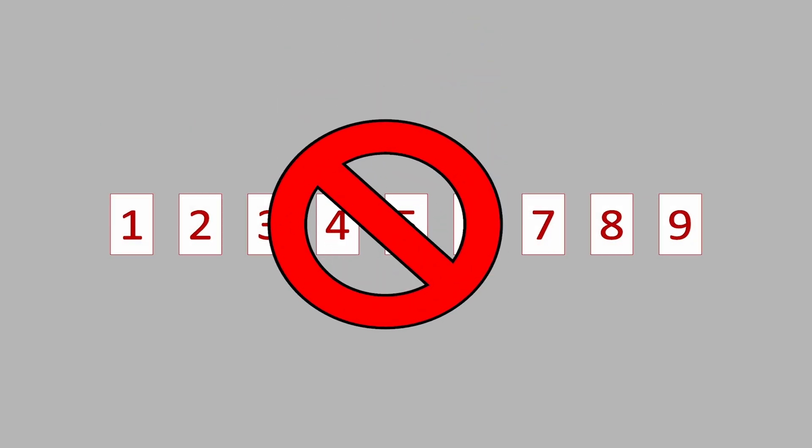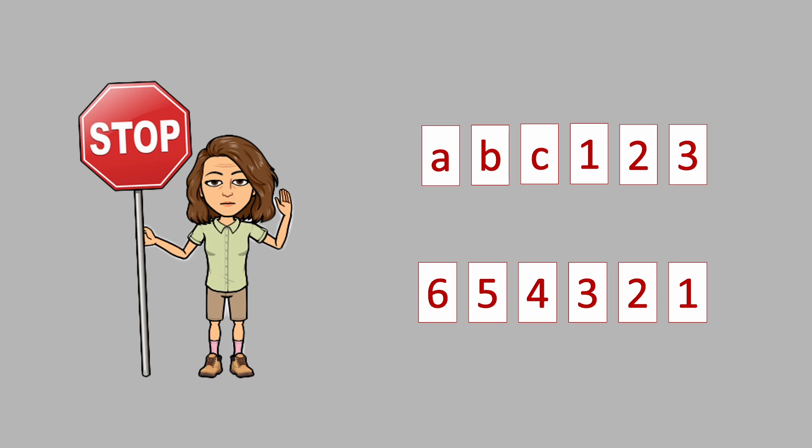Avoid passwords like 1, 2, 3, 4, 5, 6, 7, 8, 9. These are easy for hacker systems to figure out. Here are examples of weak passwords.